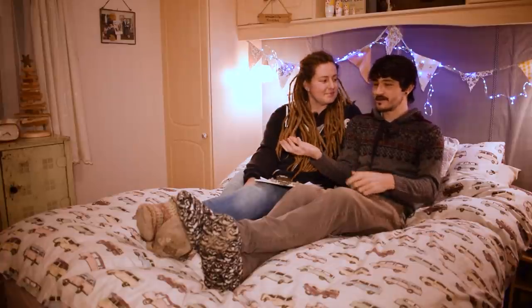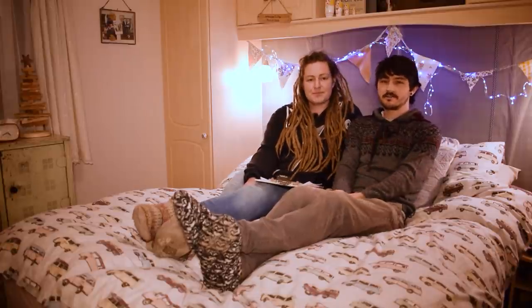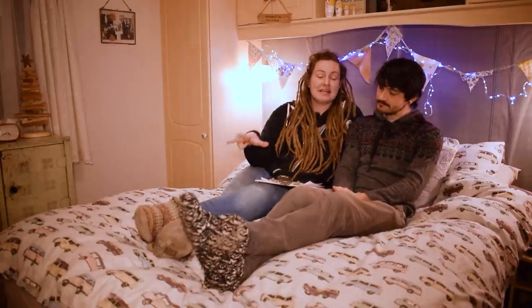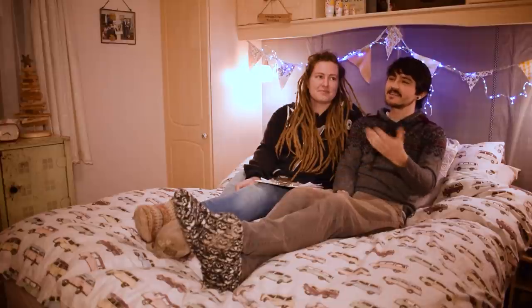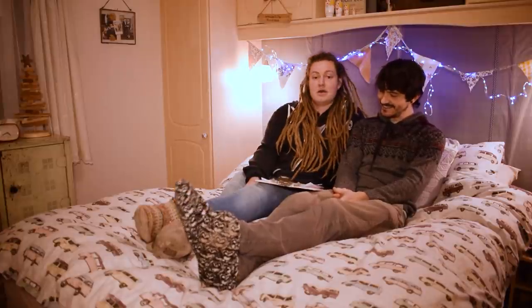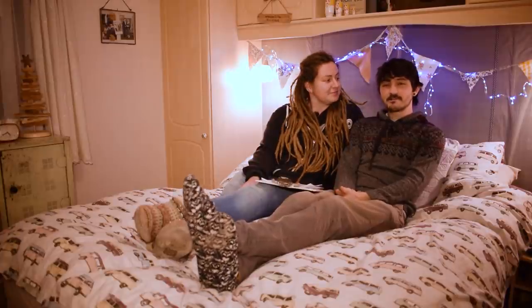So now we're going to take a few minutes to weigh up what we think are the pros and cons of living in the caravan. Obviously it's not going to be for everyone — what we think is a pro, some people might think is a con. Pros: it takes very little time to clean because it's so small, but then it can get dirty quickly because of that as well. Like, it doesn't take much — if you do a big meal the kitchen looks like a bombsite, but then it doesn't take long to clean up either. And if you come inside with your shoes on there's going to be bits of dirt and mud everywhere.